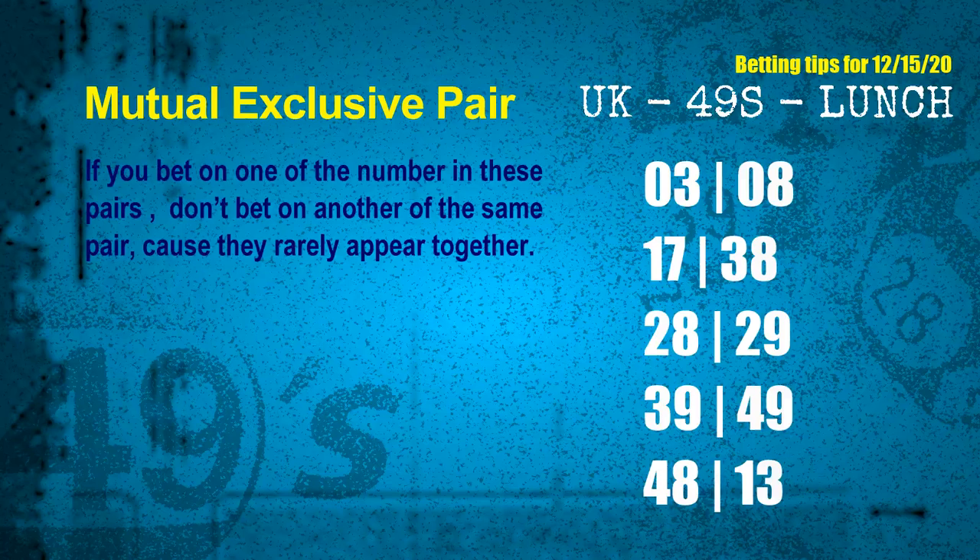These numbers in a pair both match the following ones and colors, but according to thousands of results before, they rarely appear together — which means if you bet on one of them, don't bet the other in the same pair. The mutual exclusive pairs for next draw are: first pair 03 and 08, second pair 17 and 38, third pair 28 and 29, fourth pair 39 and 49, fifth pair 48 and 13.